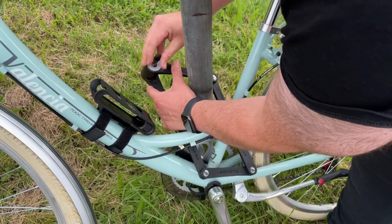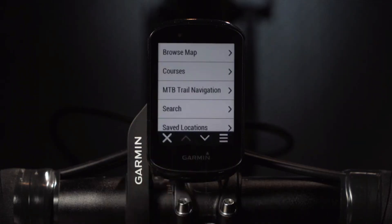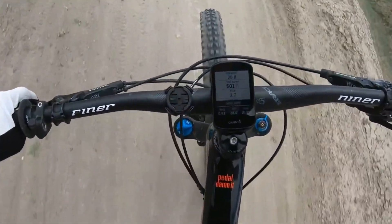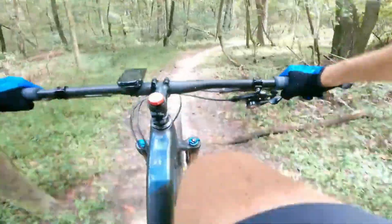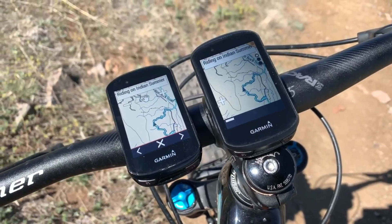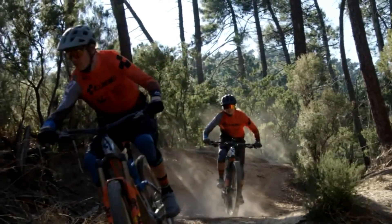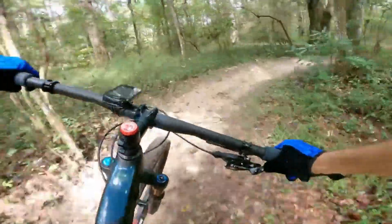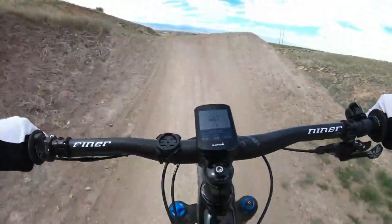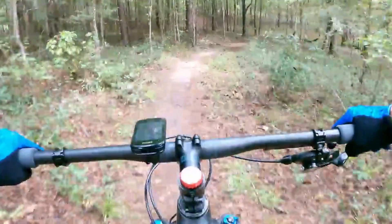Number 3: Garmin Edge 830 Mountain Bike Bundle — the mother of all cycling gadgets. This performance GPS cycling computer takes your biking game to intergalactic levels. With mind-blowing mapping and a touchscreen, it's like having a personal tour guide on your handlebars. It offers dynamic performance monitoring covering your VO2 max, recovery, training load, nutrition, and hydration — like having a personal coach, nutritionist, and therapist all in one. It also features MTB dynamics that track your jumps, hang time, and even the grit and flow of your ride, with a little voice saying, 'Hey dude, you crushed that trail.'